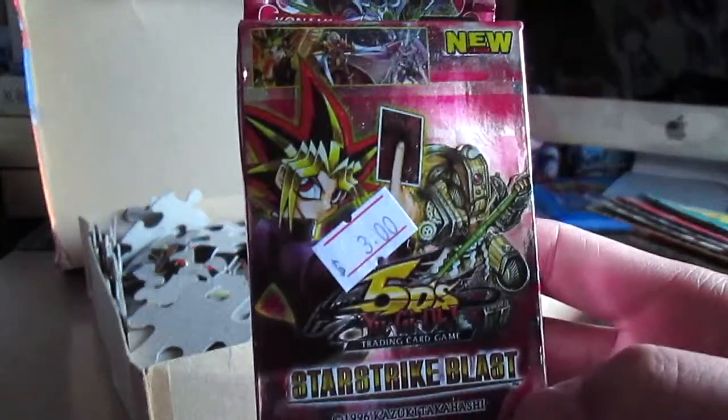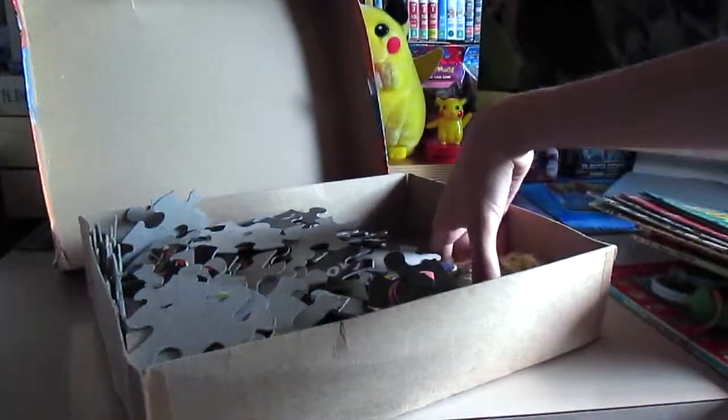It says Yu-Gi-Oh 5Ds when Yu-Gi-Oh here isn't even in the main series — it says Yu-Gi-Oh 5Ds.